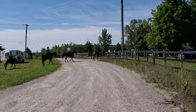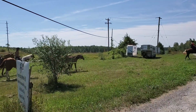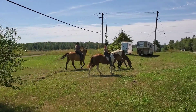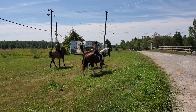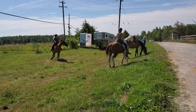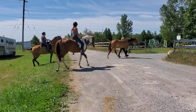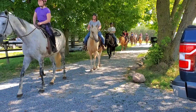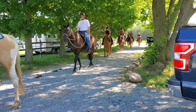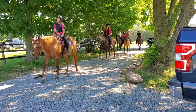We also practiced going out towards the front of the property near the highway. There's a snowmobile path and the highway is on the other side, so it gets kind of noisy up there. We practiced riding out on the grass and getting the horses used to everything out there, to see how they do around traffic. On public trails you never really know how horses are going to react.